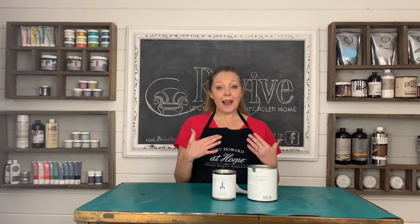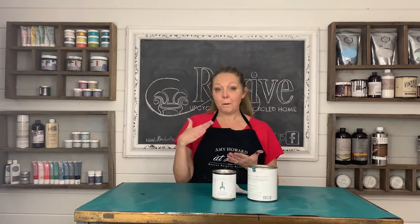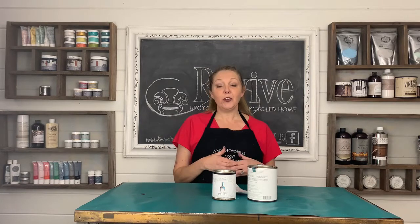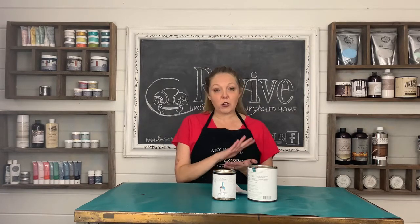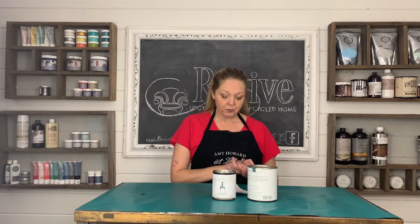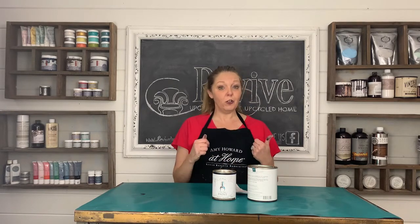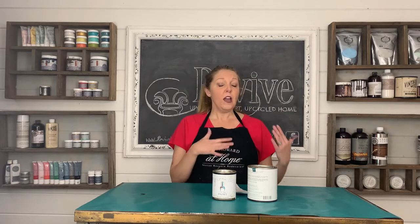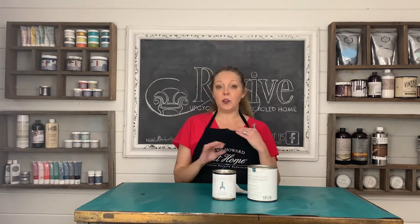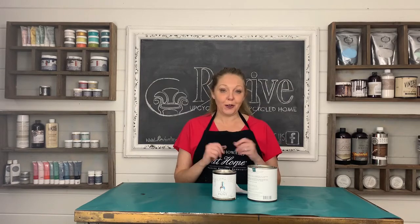Next, it has the best adhesion of any chalk style paint out there according to an independent lab. So for long wearing durability, this is going to be the paint that you want to choose. It also has levelers in it, so once you're putting it on, it will level out as it dries to give you a smooth, soft, buttery finish.